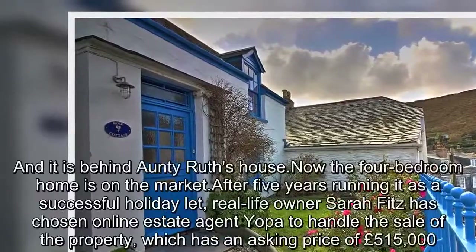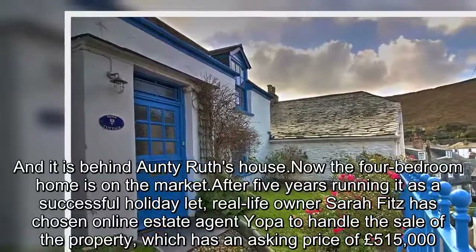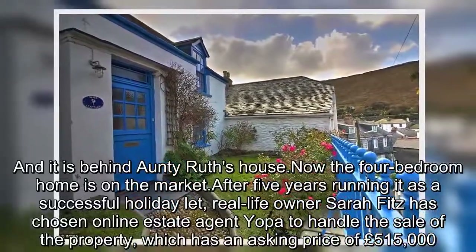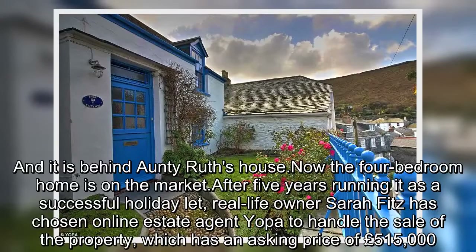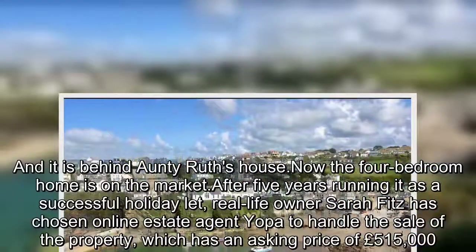The four-bedroom home is now on the market. After five years running it as a successful holiday let, real-life owner Sara Fitz has chosen online estate agent Yopa to handle the sale of the property, which has an asking price of £515,000.